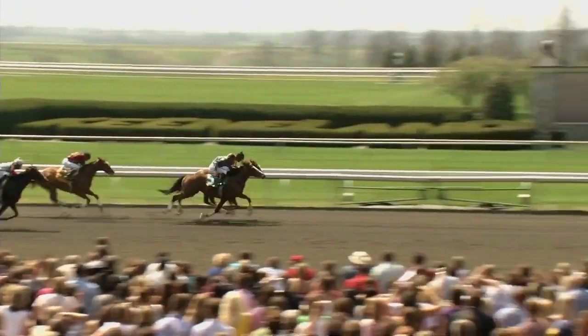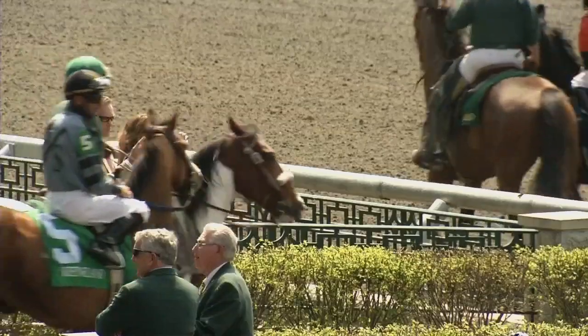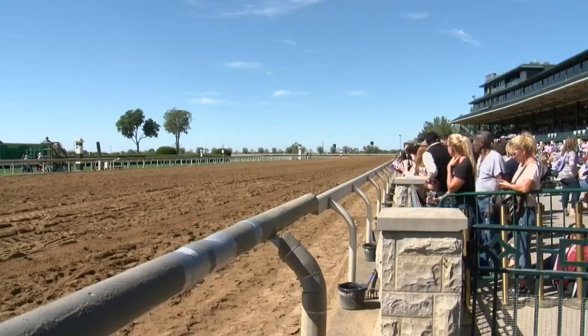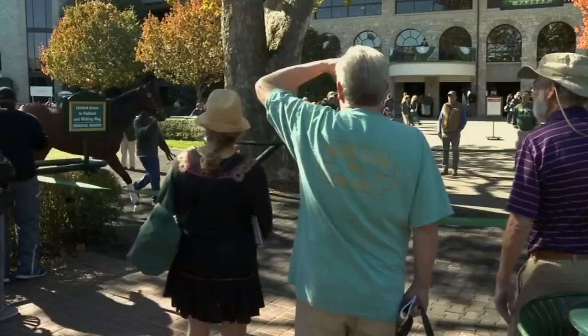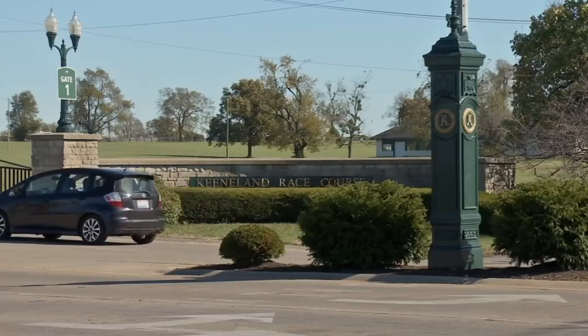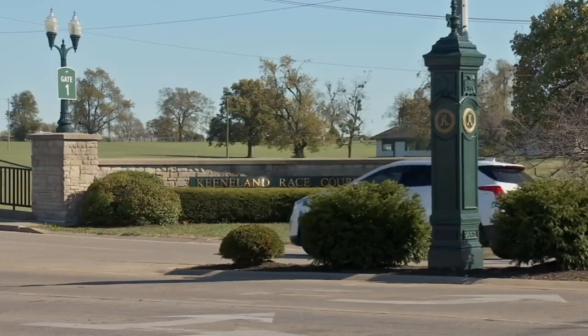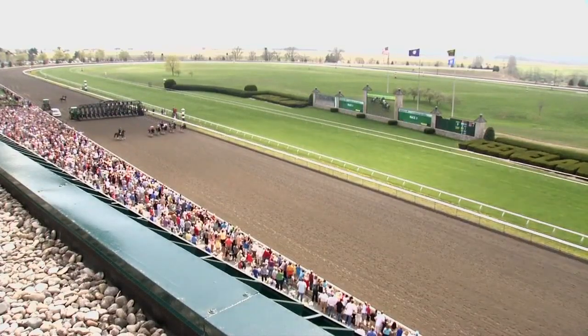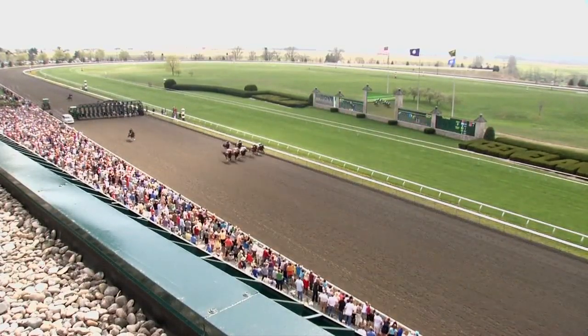There's nothing more spectacular than the beauty you see here at Keeneland, from the fashion to the photo finish. With 15 days of racing from April 8th to April 29th, there are plenty of sights and sounds to experience. Keeneland is a place that has a little bit of something for everybody, beginning outside the track with tailgating on the hill — jumbo screens to watch and wagering kiosks to try your luck.